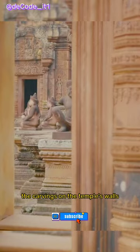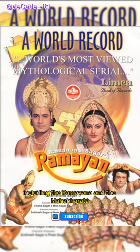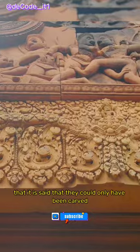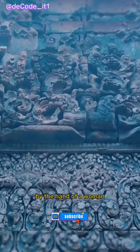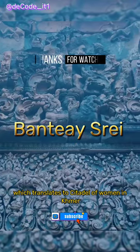The carvings on the temple's walls depict various Hindu gods and mythological scenes, including the Ramayana and the Mahabharata. These carvings are so detailed that it is said they could only have been carved by the hand of a woman, hence the temple's name Banteay Srei, which translates to Citadel of Women in Khmer.